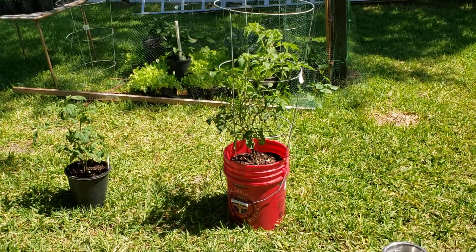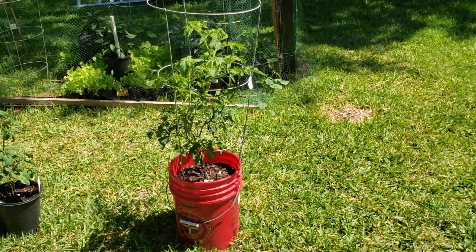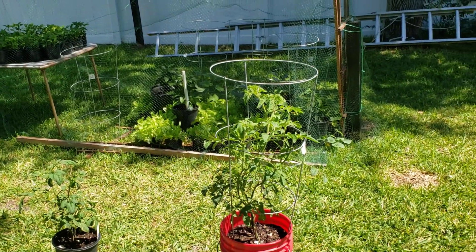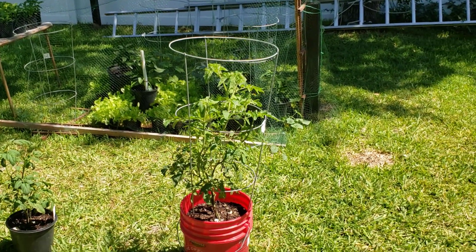Good morning. So today is Sunday, May the 3rd. I'll just give you a quick video of my little backyard garden. It's not much, but it's all I got.